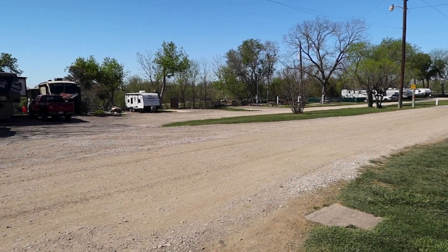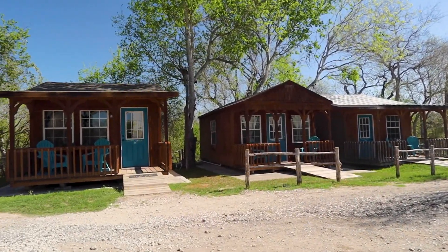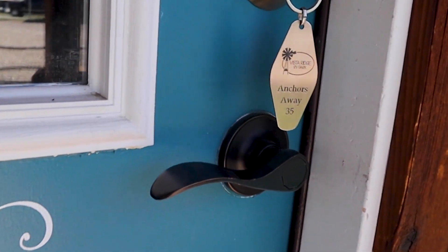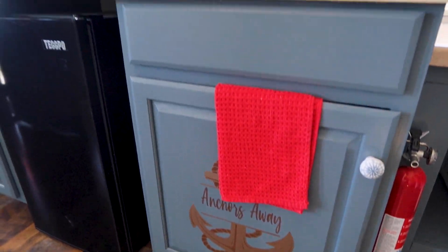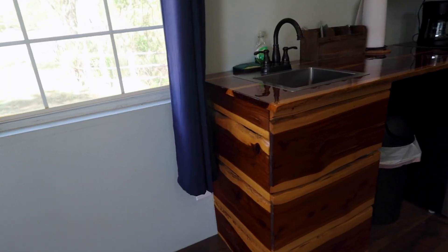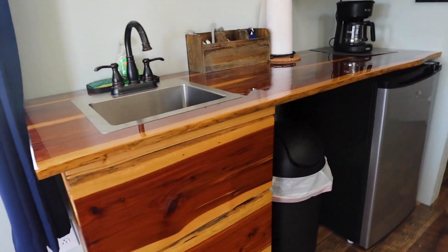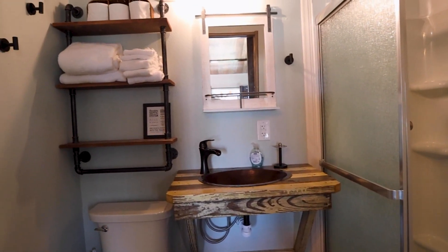One of the coolest things is they have three little cabins that sleep anywhere from two to six people. You can rent them and they're beautifully decorated — oh my god, they are so cute — with all this cool woodworking, tables, and countertops. All of that was done on-site by Debbie, who works here checking you in. She has a huge knack for woodworking.